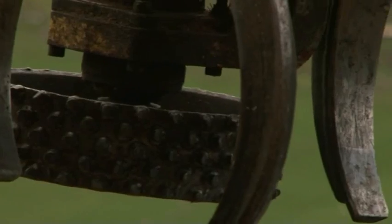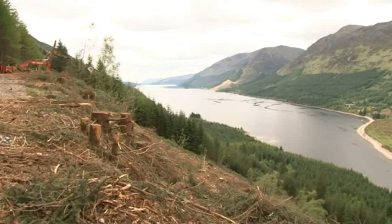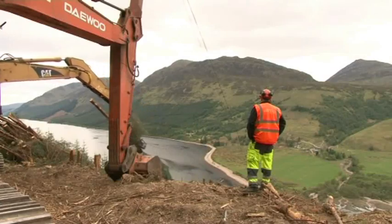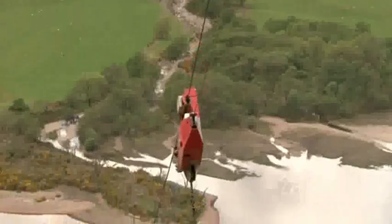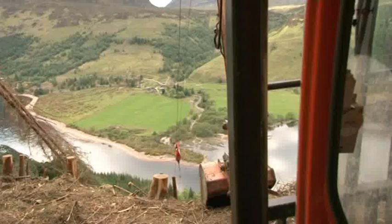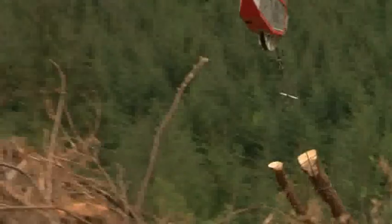This Forest Enterprise Scotland short film aims to show you what's involved in managing steep ground harvesting. We're using information gathered during trials in Lkhabar and Inverness Rossenskye Forest Districts in 2012 and 2013. The Steep Ground Harvesting Project has identified the best equipment and methods to harvest timber.